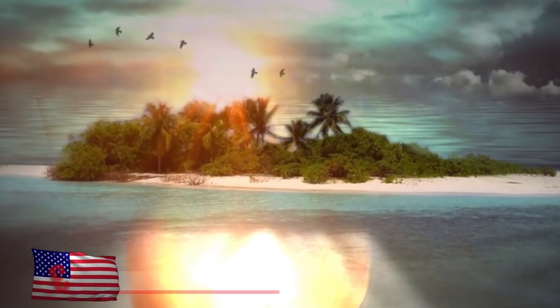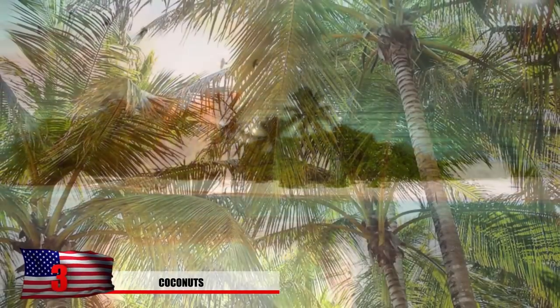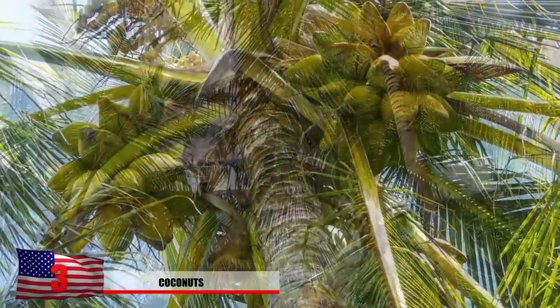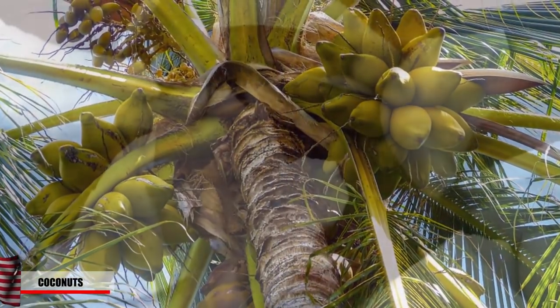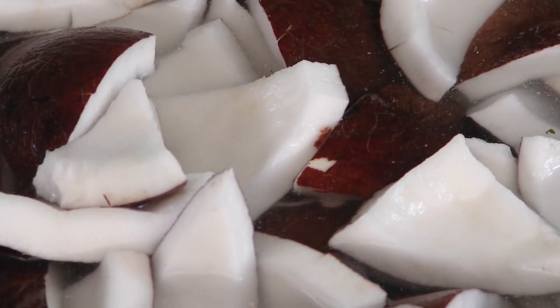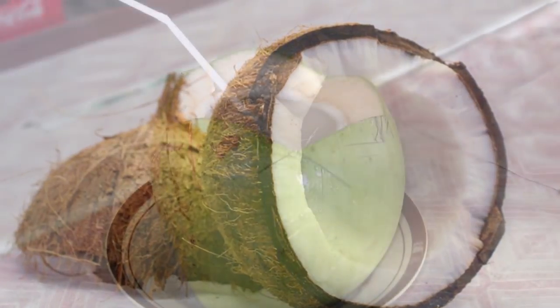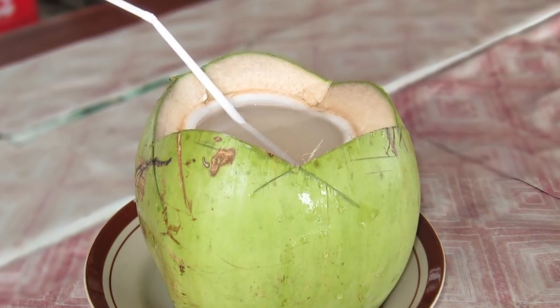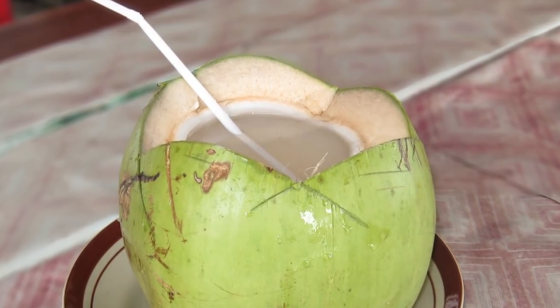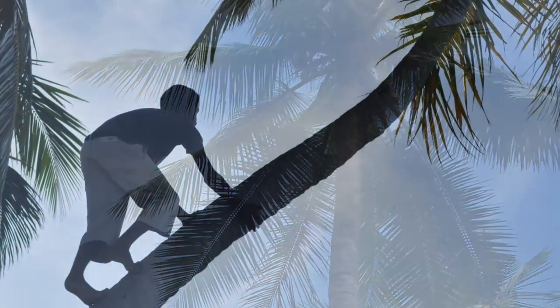Number 3: Coconuts. If you find yourself trapped on a deserted island, one of the best plants you can find that will aid your survival is the coconut tree. Coconuts will provide you with a great source of protein and fatty oils that will keep you alive. Inside the coconut you'll find sterile water or coconut milk, which will hydrate you and give you energy. After you've eaten the coconut meat, the coconut shell could prove to be useful in capturing rainwater. Consider counting the number of coconuts on a tree and be ready to hack it open once you see it fall.